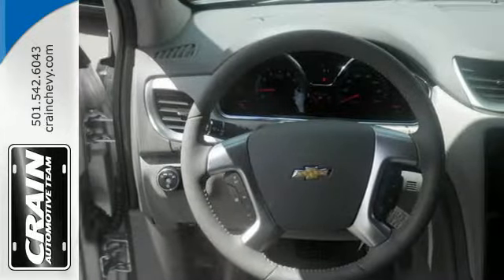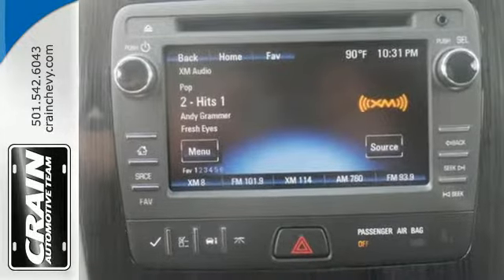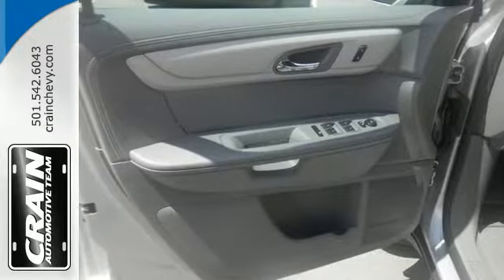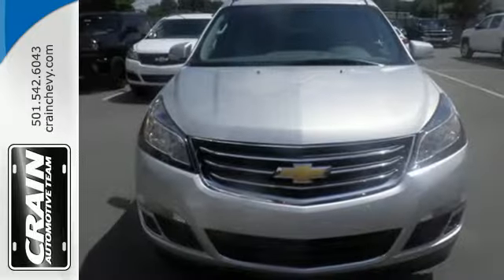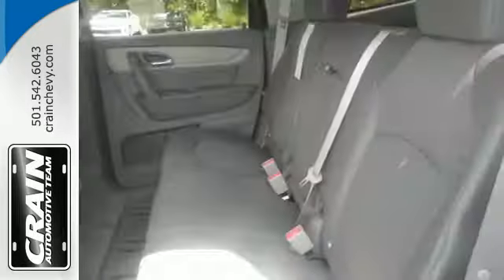A bevy of technology features is at your command, helping keep all present entertained. Connect with Bluetooth, an auxiliary audio input, a USB port, and a color touchscreen media display. OnStar 4G LTE connectivity with a Wi-Fi hotspot enables you to easily stay in touch.